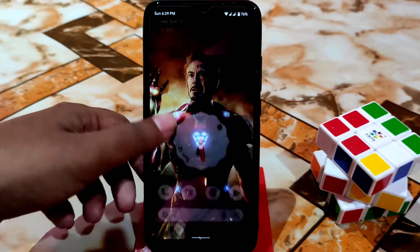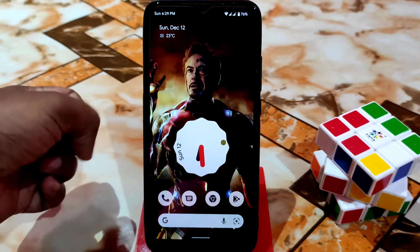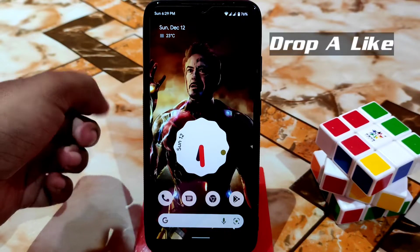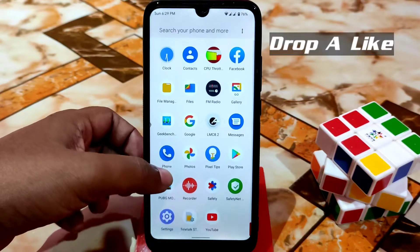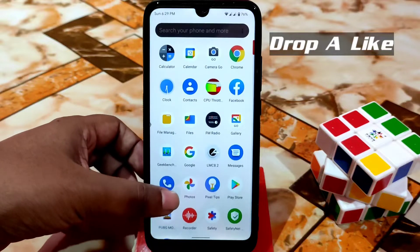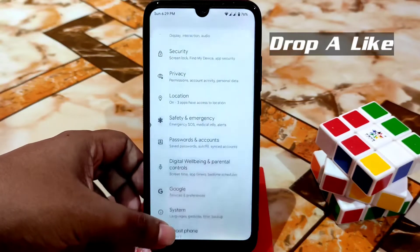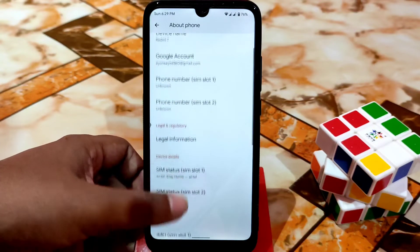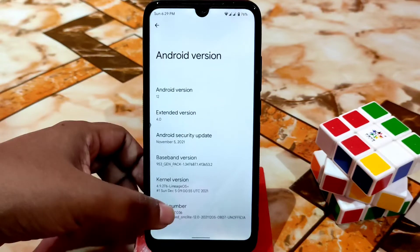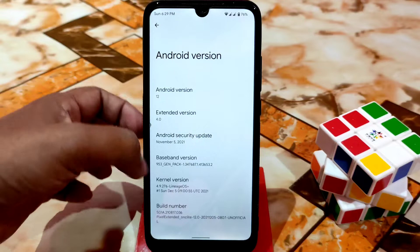Welcome back with another ROM review. This is Pixel Extended ROM for Redmi 7 and Redmi Y3, and this is Android 12 finally. Pixel Extended is always a good ROM for Redmi 7 and Redmi Y3 — we found that in previous history. Now let's get started from the settings. This is the latest build — Android version 12 and Extended version 4.0.